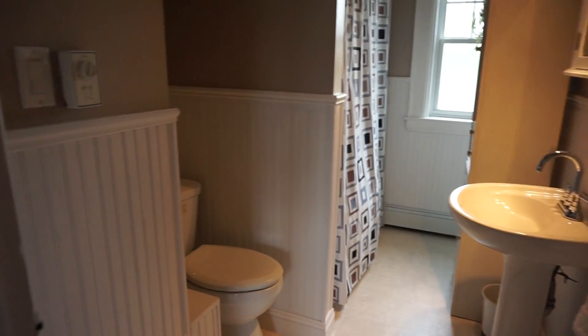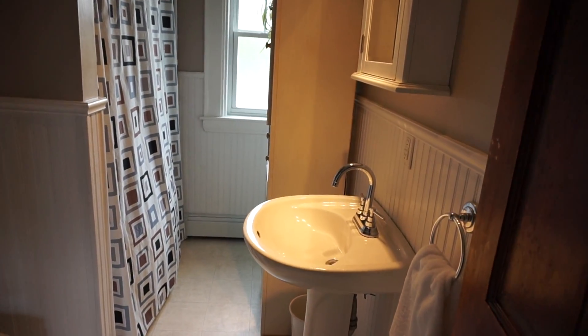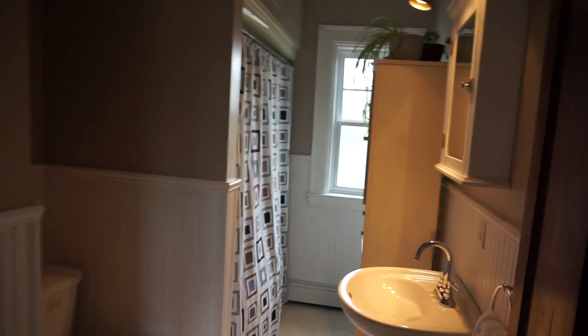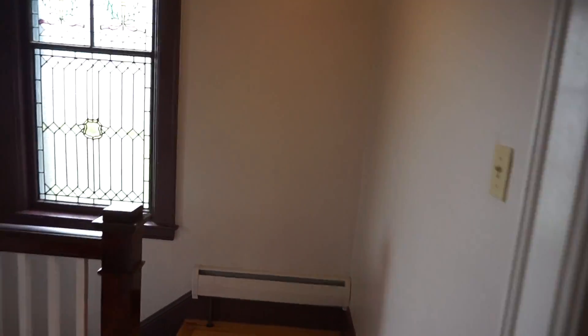Full bathroom upstairs, really nicely updated — nice wainscoting, full tub. All the fixtures and cabinets and everything really suit the age of the home. They did a really good job at keeping the style consistent through the whole house.